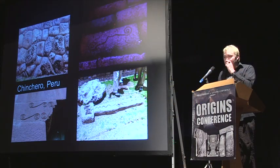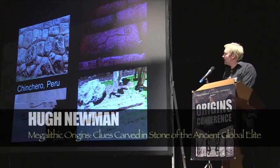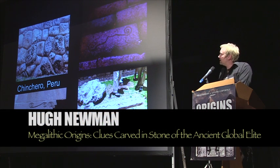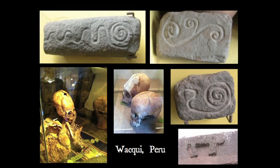This is Chinchero, another beautiful polygonal temple site up on the hills in the sacred valley near Cusco, in between Cusco and Machu Picchu. You can see the polygonal walls and these beautiful spiral carvings. These have all been sort of built into the local church now. It's well worth a visit — a beautiful site. We go there regularly when we take people out there every November.